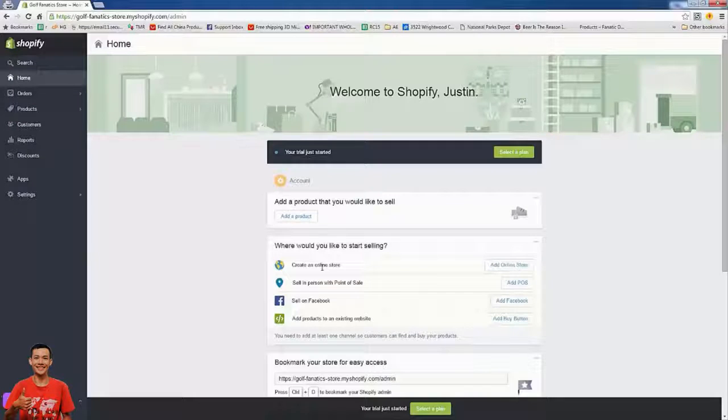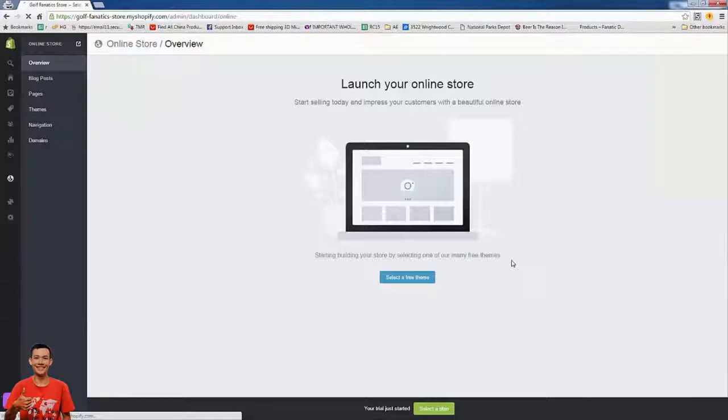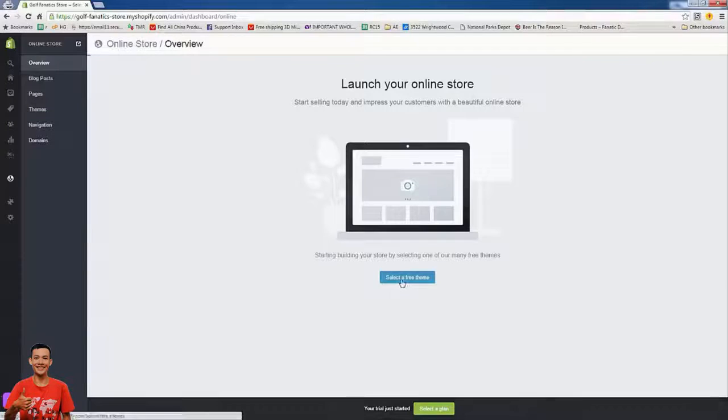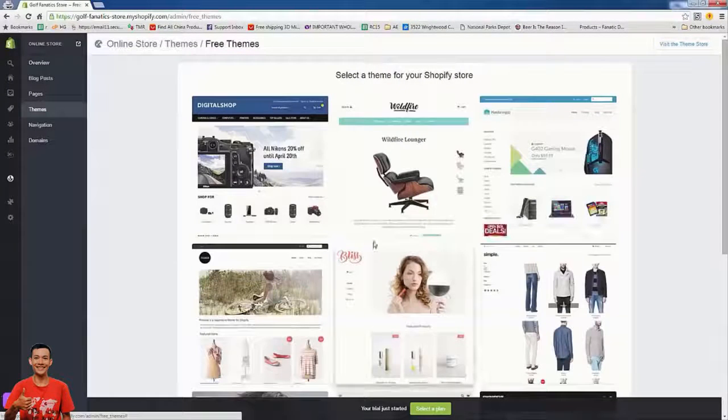This is a new thing with Shopify — if you've done Shopify before you probably didn't have to create an online store, it just came with it. Now all we have to do is simply press 'Add online store.' It's going to install the store in the back end and now we're going to pick a theme.